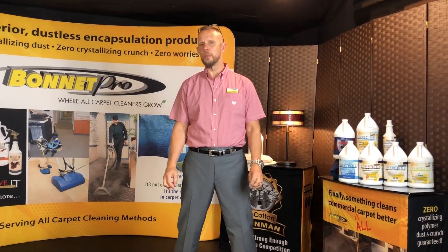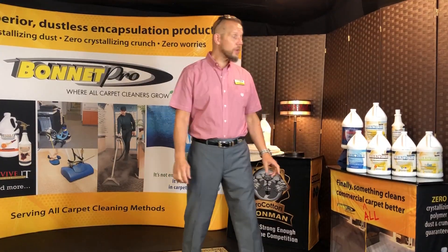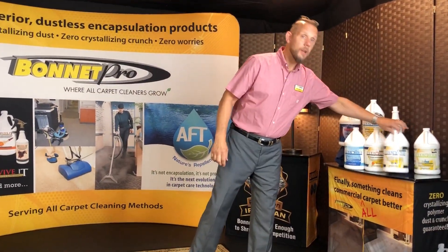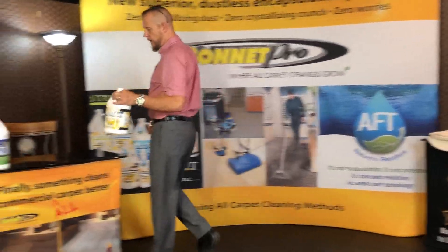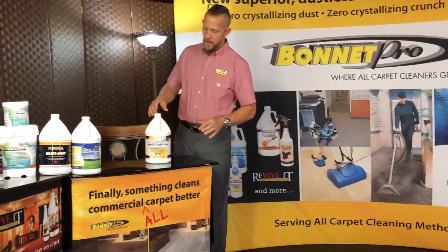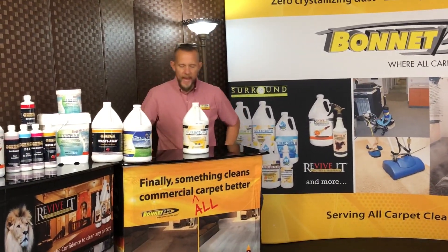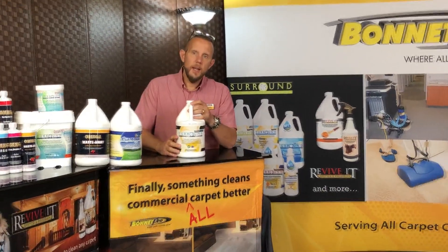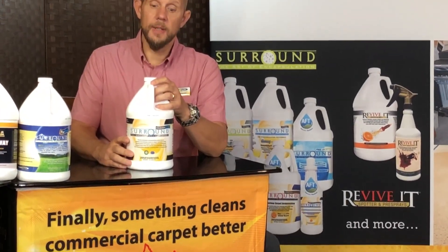Hi, I'm John Klesnick, founder of Bonapro, and I've also been a cleaner since 1985. I want to talk to you about Surround Omega Zyme. Omega Zyme starts off as Omega, and what we do is we add a seven-strain enzyme package to Omega, which is already an excellent cleaner.